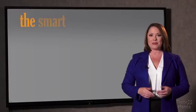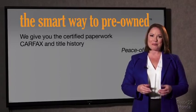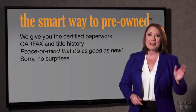The best thing I like about Smart Way pre-owned, besides the great price I got, is that I know I bought a good car. Why should you worry if the odometer has been rolled back, or you're the victim of a salvaged or rebuilt vehicle, or worse, a washed title? We give you the certified paperwork along with the CarFax and the title history, providing you with the peace of mind that your certified pre-owned is as good as new.